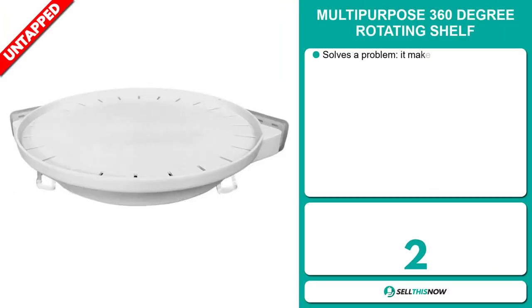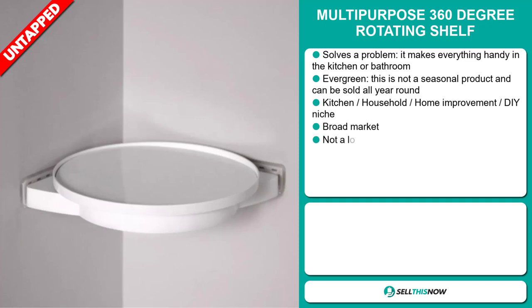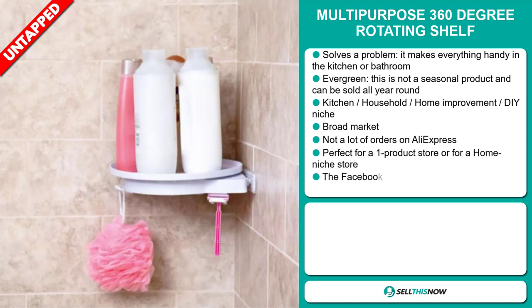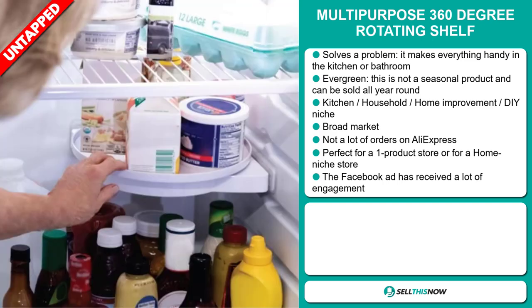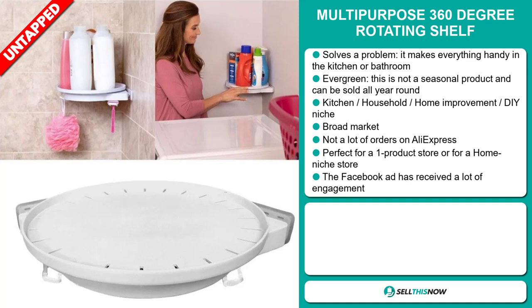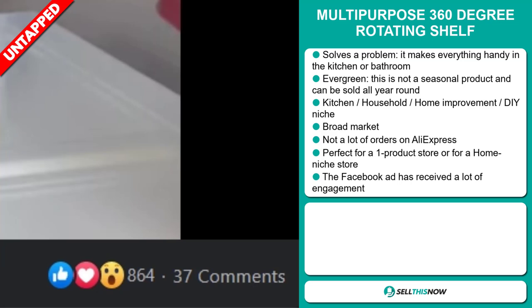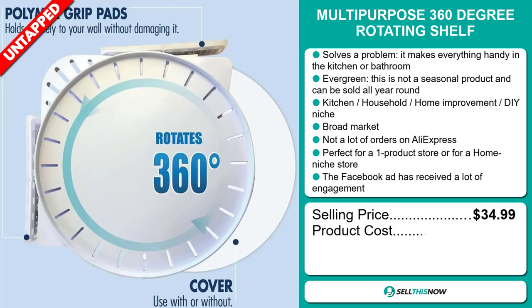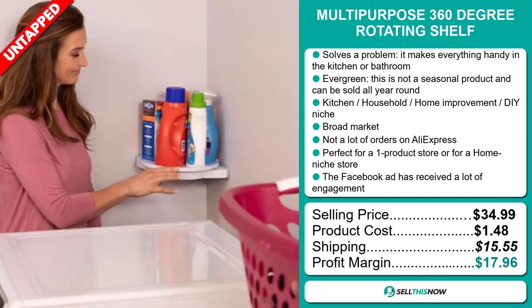Our next product is the multi-purpose 360 degree rotating shelf. Now this is a problem solver — it makes everything handy in the kitchen or bathroom. It's an evergreen product which means it's not seasonal and can be sold all year round. It falls under the kitchen, household, home improvement, DIY niche market. This item has a broad market base and a lot of untapped potential. So far there haven't been many orders on AliExpress, so you could definitely take advantage of this. It's perfect for a one product store or for a home niche store. The Facebook ad has received a lot of engagement. The selling price is just under $35, whereas the product cost is only $1.48. Shipping will set you back $15.55, so you're looking at a very good profit margin of just under $18. Sell this now.